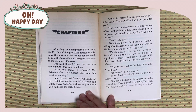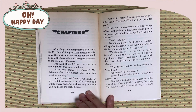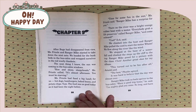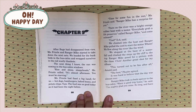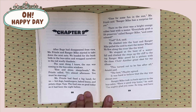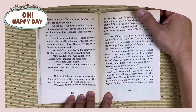Ranger Mike posed for a picture with the class. Click! Another great shot for my album. This turned out to be fun after all, Arnold said. The best, Phoebe agreed. It was hard to believe that the day was almost over. Ranger Mike took us back up river to the bus cabin. Have a good trip home, he said. I'm mighty glad you came. So long. Have a good summer. He got into his jeep and drove off down the road.